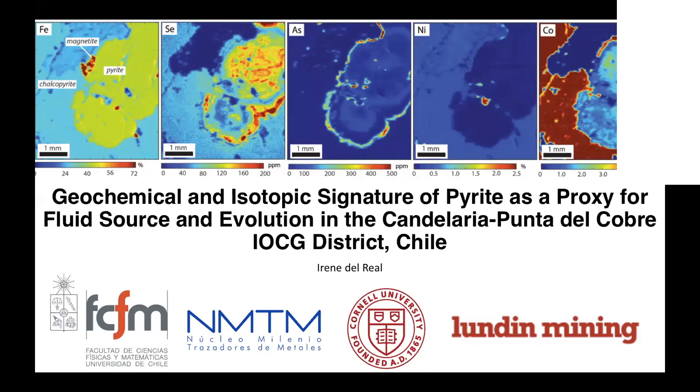Specifically in the Candelaria-Punta del Cobre IOCG district — iron oxide, copper, gold — in northern Chile.